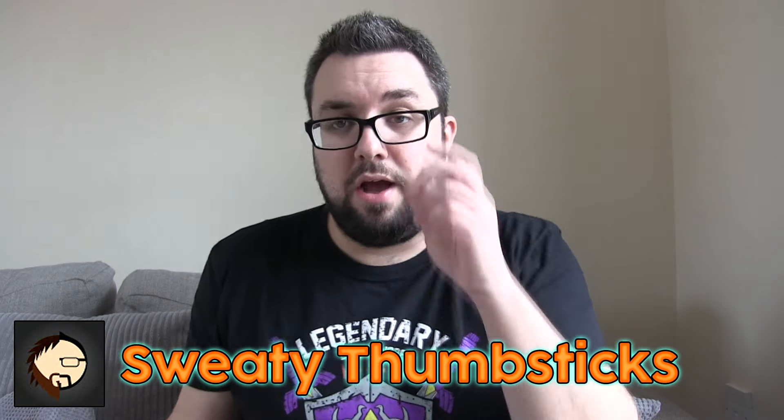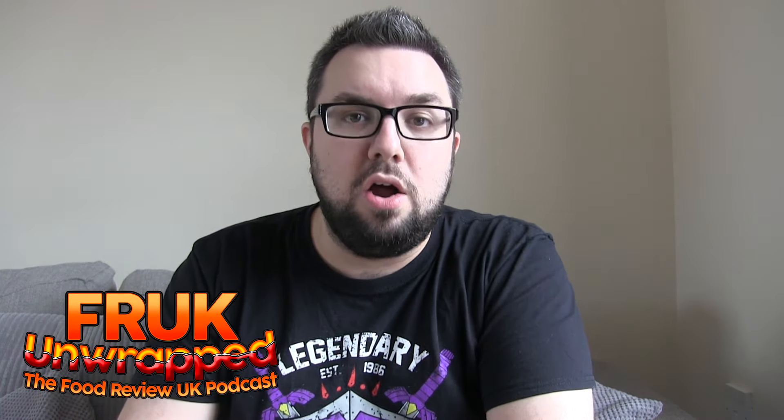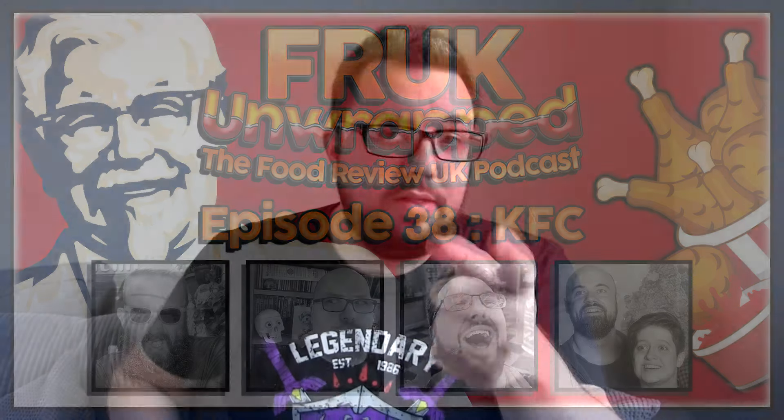Let me know in the comments below if you've tried Cap'n Crunch. Check out Sweaty Thumbsticks, our gaming, let's play and crude British humour channel. Listen to our podcast, Frock Unwrapped. Recently we spoke to Australian people in a KFC episode, which was great. Thanks again, see you later.